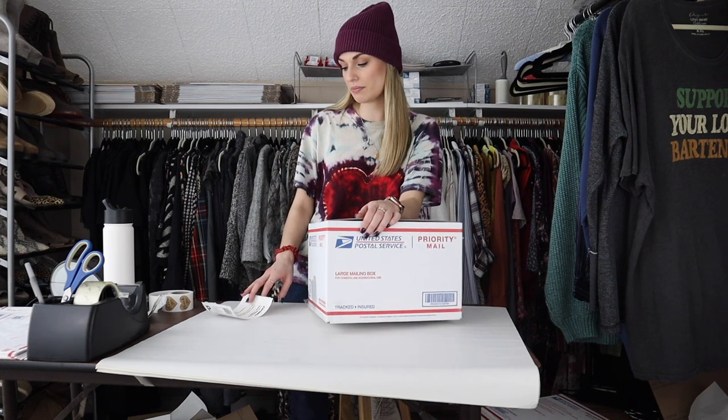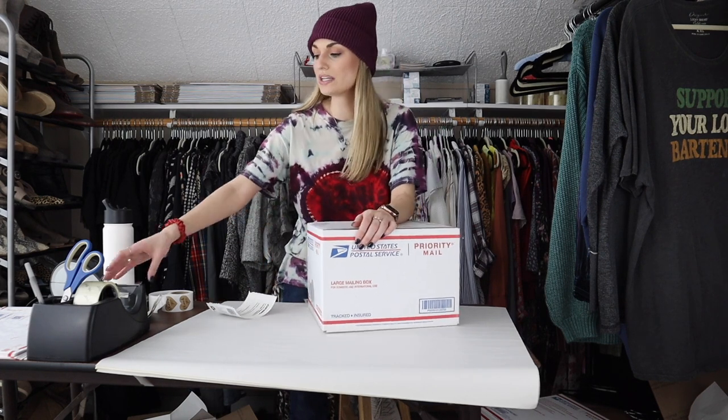It did sell for full price — $32, which I was so happy about. My earnings were $25.60 and my net profit was $23.